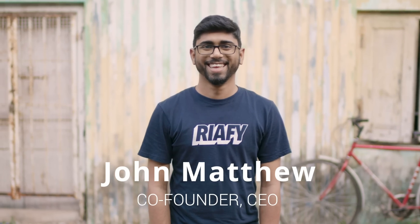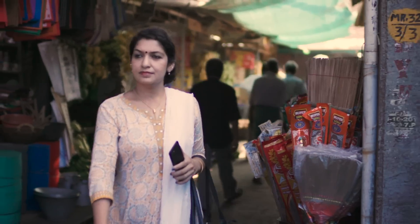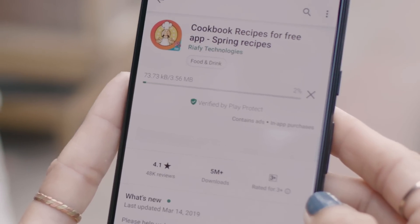My name is Don Matthew. I'm the co-founder and CEO of Reify Technologies. We developed the Cookbook app to help foodies from around the world to discover delicious recipes in their own language.